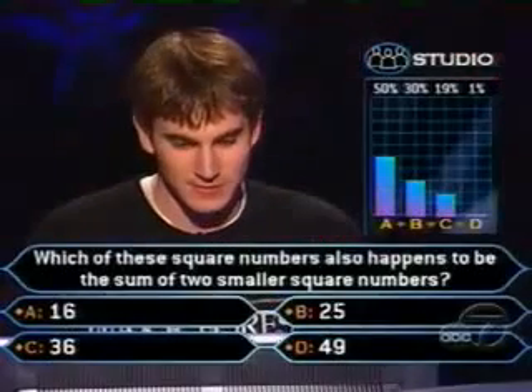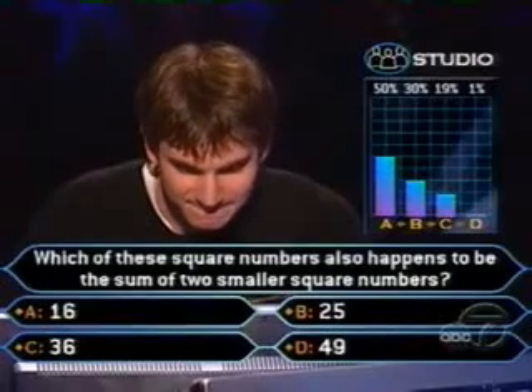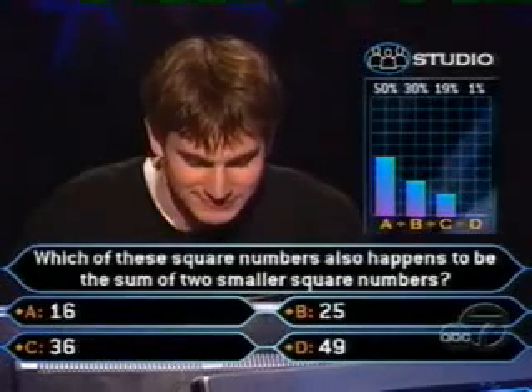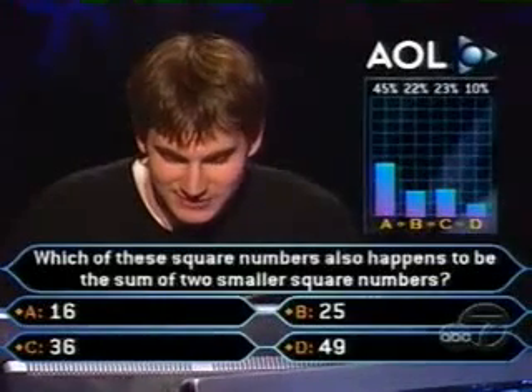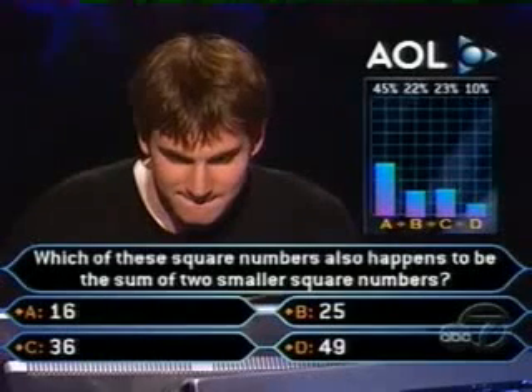Okay, 50% believe it is 16, 30% say 25, and 19% for 36, and just 1% for 49. Let's check with the airwellers and messenger crowd: 45% of them say 16, 23% for 36, 22% for 25, just 10% for 49.